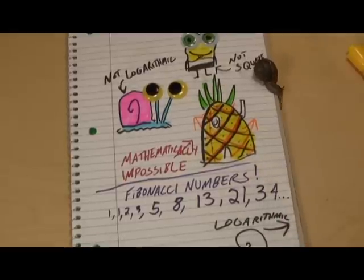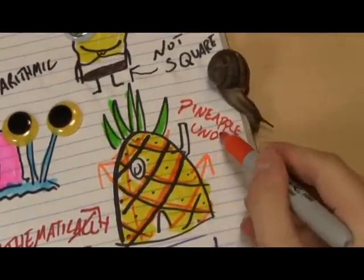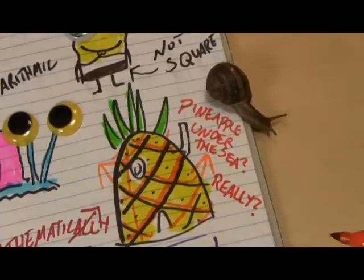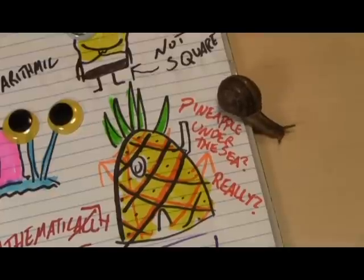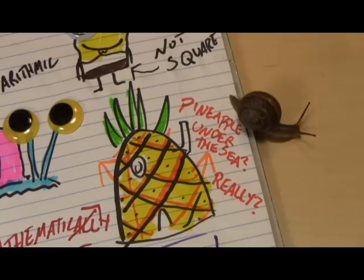You claim that SpongeBob Squarepants lives in a pineapple under the sea, but does he really? A true pineapple would have Fibonacci spirals, so let's take a look. Because these images of his house don't let us pick it up and turn it around to count the number of spirals going around it, it might be hard to figure out whether it's mathematically a pineapple or not — but there's a huge clue in the third spiral, the one going upwards.